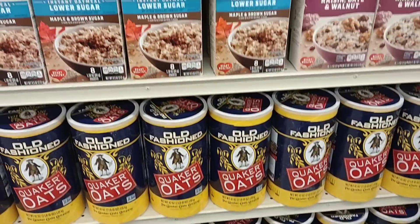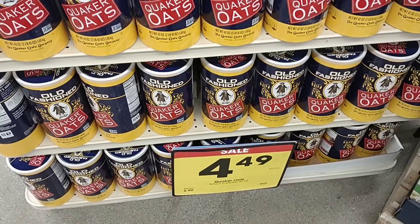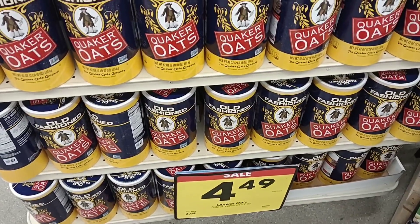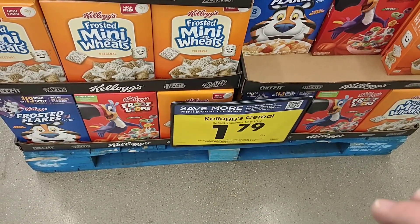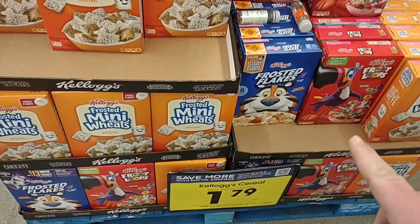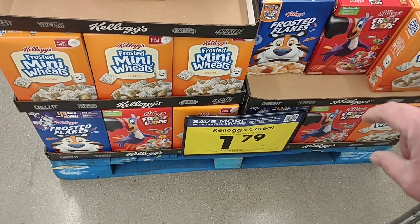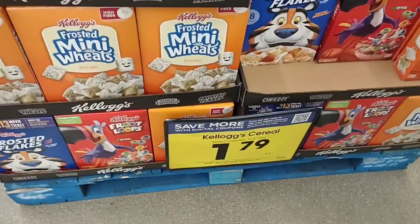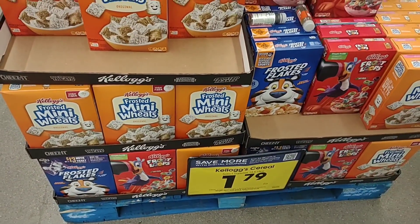They do have a digital coupon this week on select varieties of Kellogg's — I don't think Raisin Bran is included in this — but it'll bring it down to $1.79 each with the digital coupon, so that's a pretty decent deal these days.